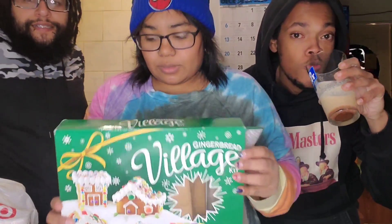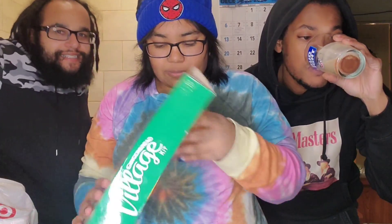There's supposed to be five mini gingerbread house things. It's a village apparently. There's a whole village.